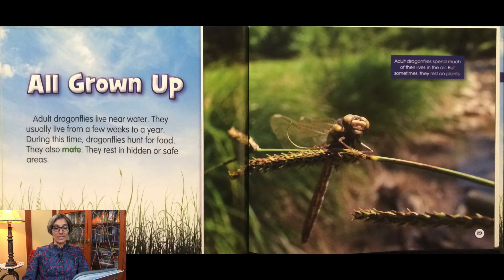Adult dragonflies live near water. They usually live from a few weeks to a year. During this time, dragonflies hunt for food. They also mate. They rest in hidden or safe areas. Adult dragonflies spend much of their lives in the air, but sometimes they rest on plants.